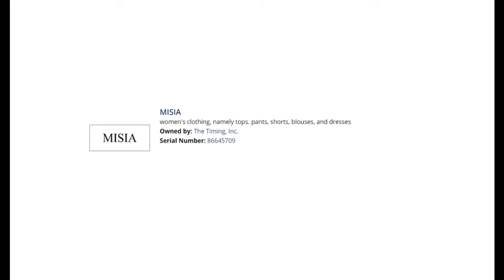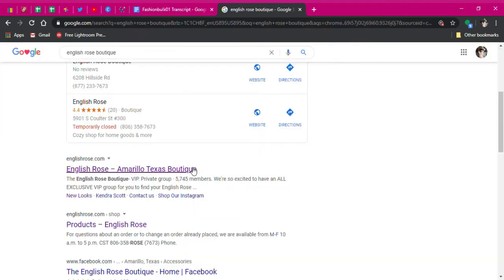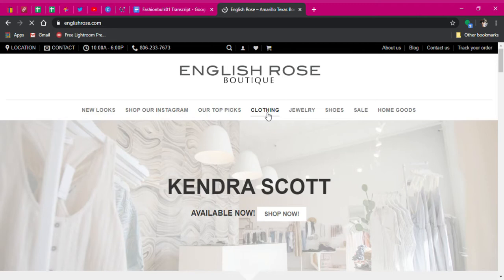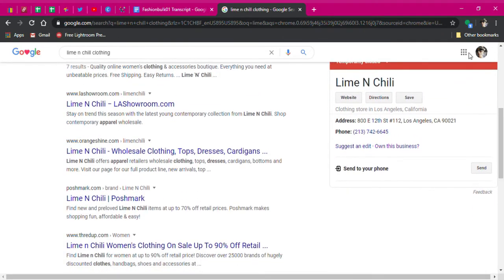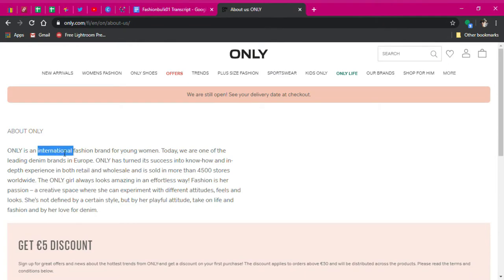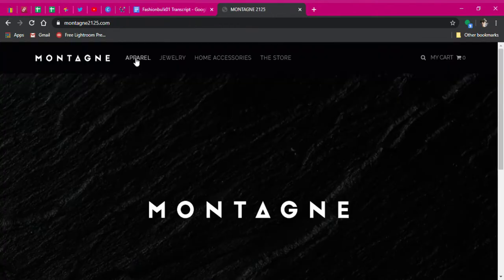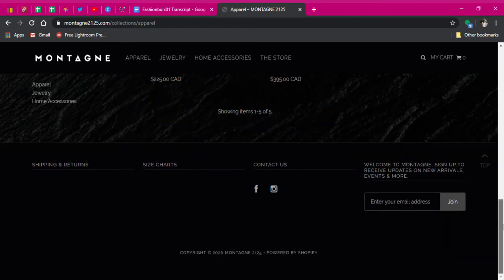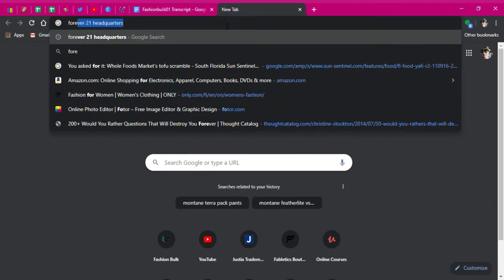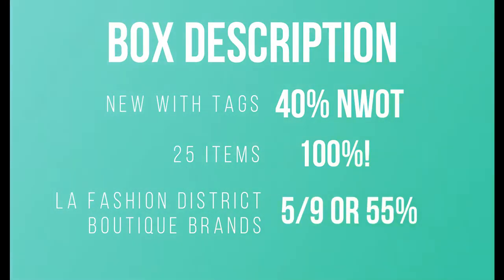I found that Missy A, Timing, and Lobby 89 are all owned by Timing Incorporated and are all LA-based boutique brands. English Rose is a mystery — all I could find was a boutique in Amarillo, Texas with no clothing results. Lime and Chili is an LA-based brand in the fashion district, and so is Aftermarket. Only is a European-based brand that sells internationally. Montaigne I couldn't confirm as LA-based — the logo was completely different from what I found, possibly rebranded. And just for kicks, Forever 21 is actually headquartered in LA, so five of the nine brands are LA-based if you count them.